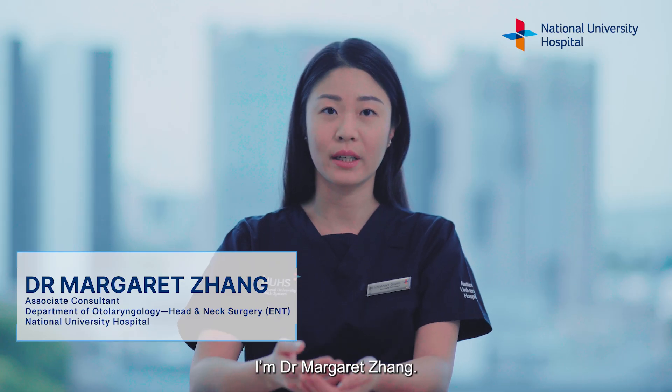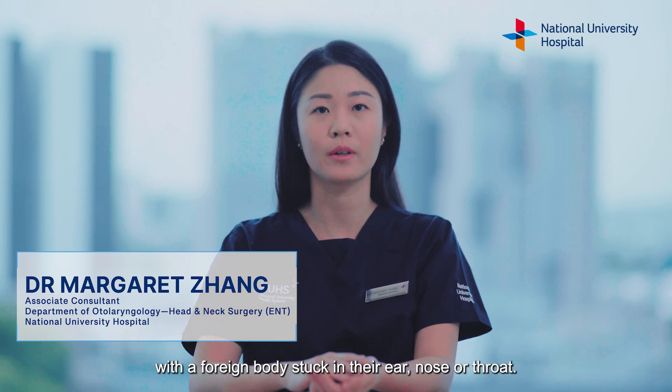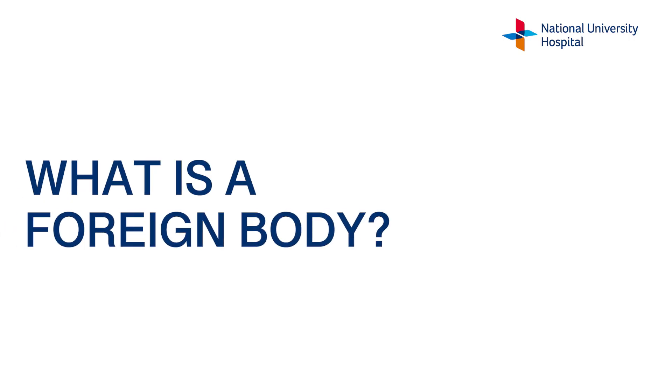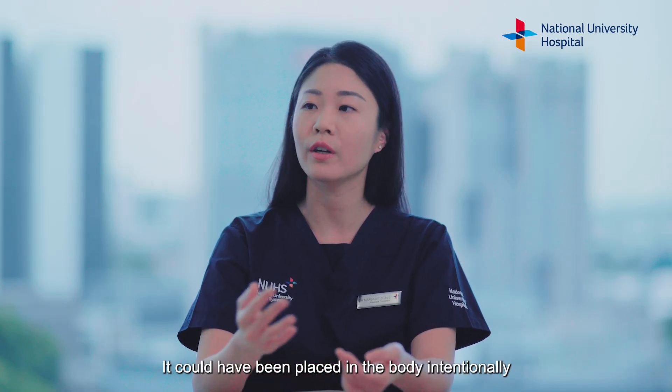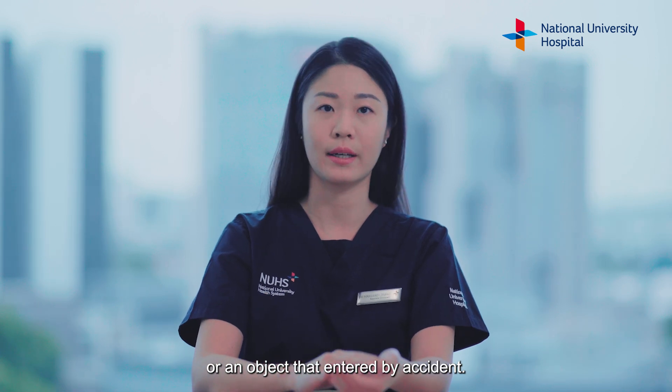Hi everyone, I'm Dr Margaret Zhang. Every week we see approximately 10 to 20 patients with a foreign body stuck in their ear, nose or throat. A foreign body is any object that originates from outside your body. It could have been placed in the body intentionally, or an object that entered by accident.